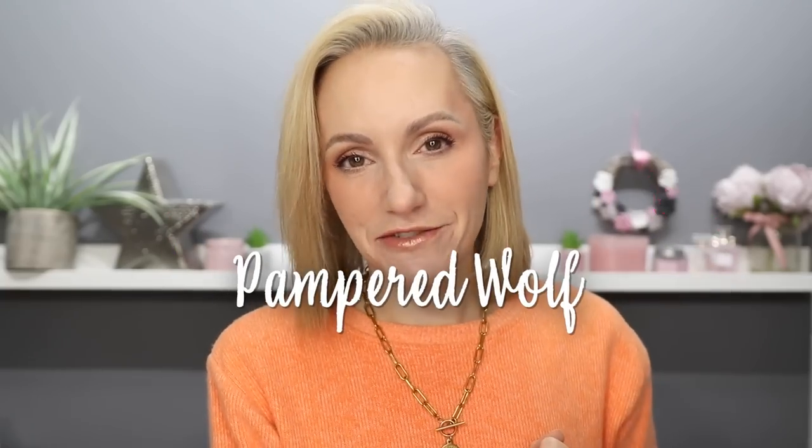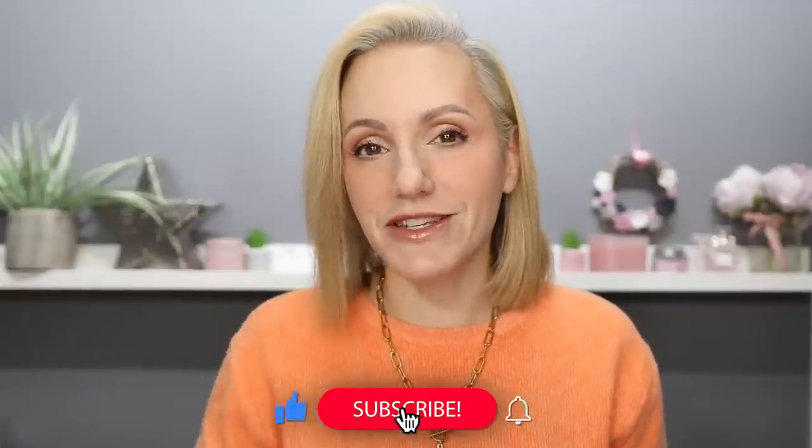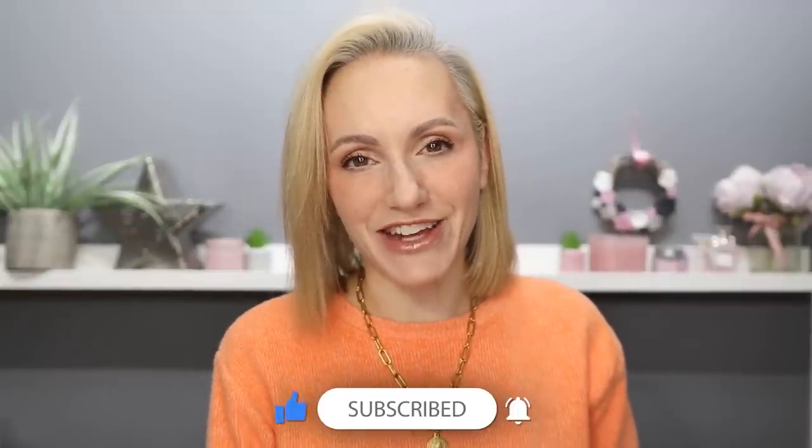Hi everyone! I test out so many different skincare products every single week, but some of them I love so much they make it into my everyday skincare routine, and it's been a while since I've filmed an updated skincare routine so I thought I would do that today. If you're new here, hi, my name's Gemma. I upload new content on YouTube every single week. If you're finding this video helpful, please consider clicking the like button, the subscribe button, and the notification bell.